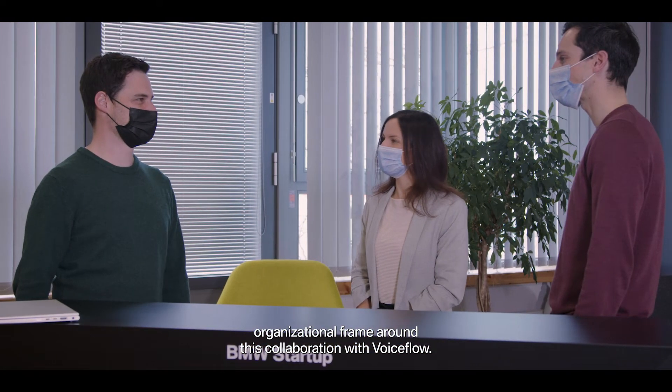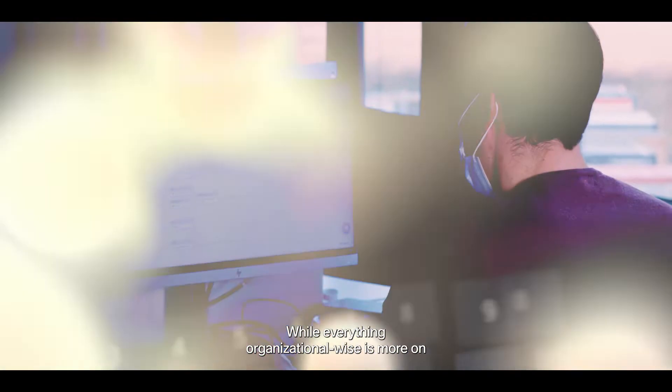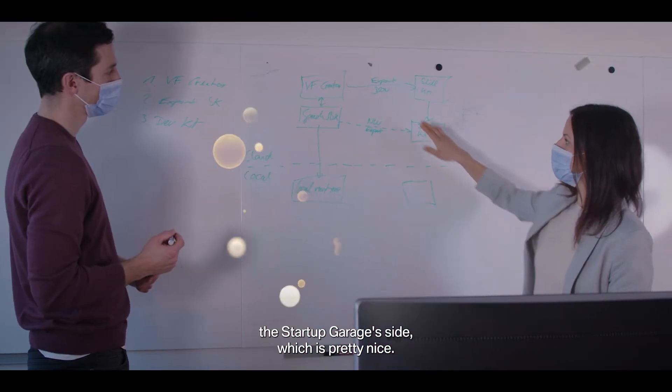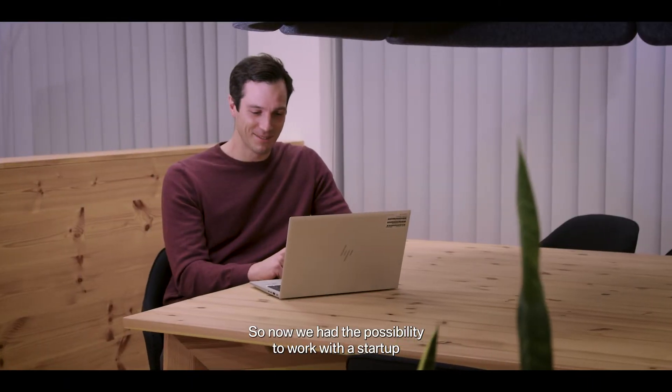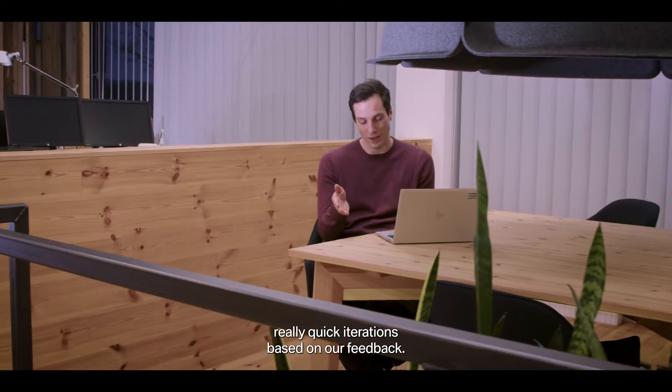The BMW Startup Garage basically provided the overarching organizational frame around this collaboration with Voiceflow. You can focus on your contents together with the startup, but everything organizational is more on the Startup Garage, which is pretty nice. So now we have the possibility to work with a startup at the speed we want — really quick iterations based on our feedback.